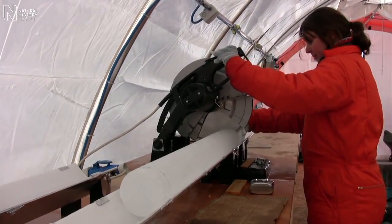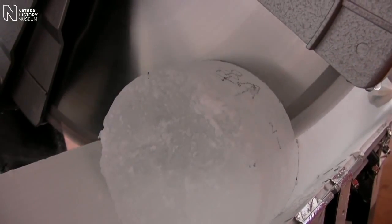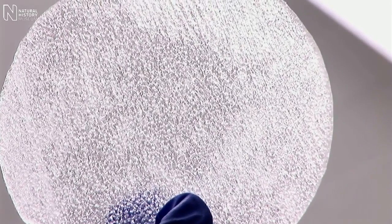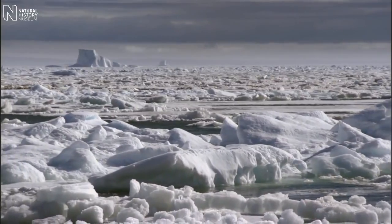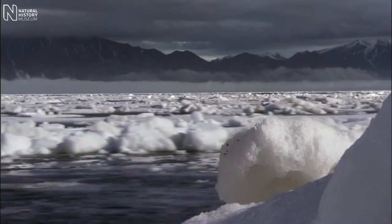When we cut open the ice, we can see these bubbles of ancient atmosphere that have been trapped inside the ice ever since it formed over Antarctica. We can actually measure the composition of that ancient atmosphere. It's through measuring the greenhouse gases from the bubbles in ice cores that we get the clearest link between what the temperature of the Earth has been like in the past and the concentration of greenhouse gases in the atmosphere, and that allows us to have a better understanding of how the climate is changing now and how it might continue to change in the future.